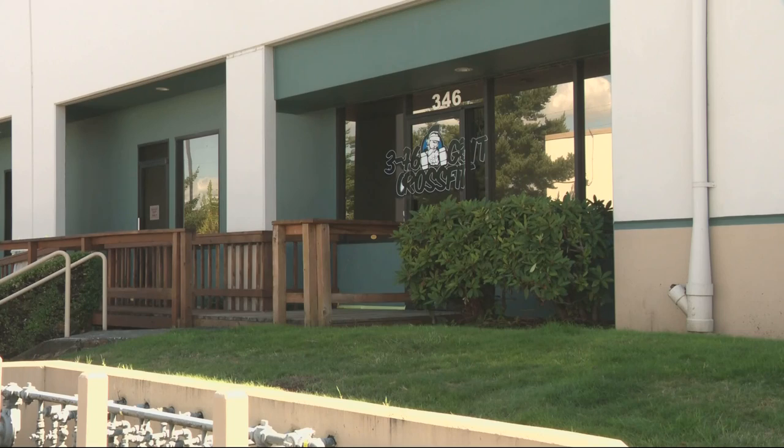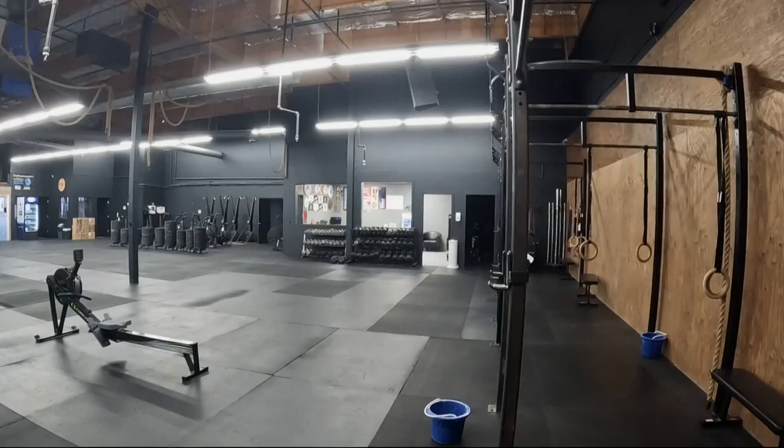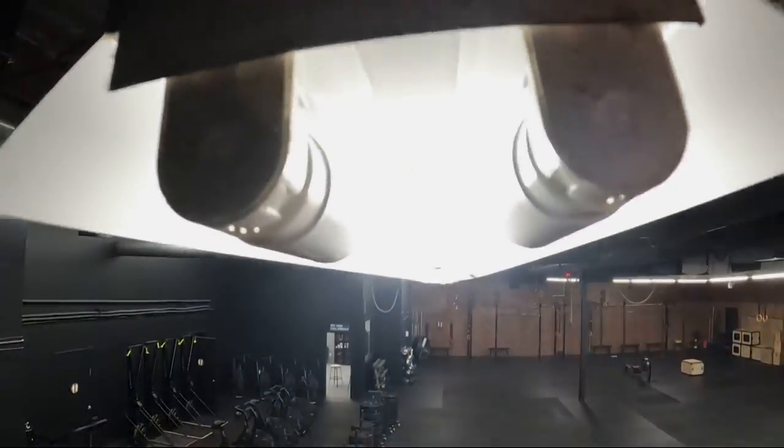Flip the light switch at 346-grit CrossFit in Gresham, and you'll see 5,000 square feet of workout space, all exceptionally well-lit by rows of LED lights. But that wasn't always the case. Up until about a year ago, owner Randy Lauer was using fluorescent lights, which came with a bunch of problems.